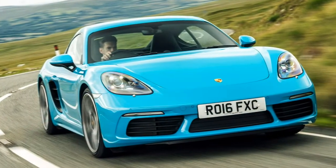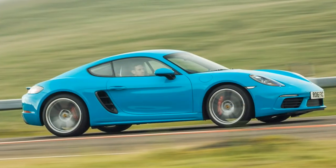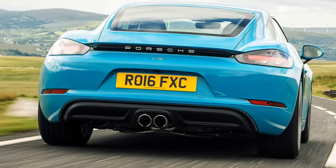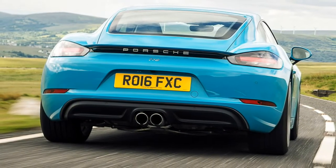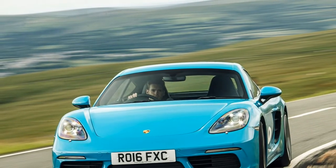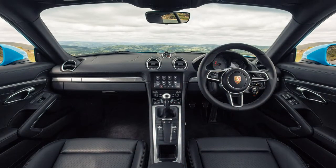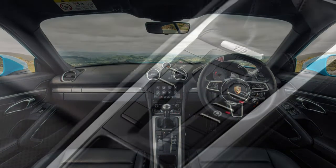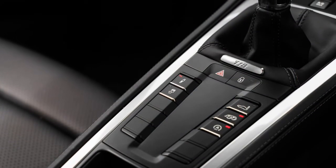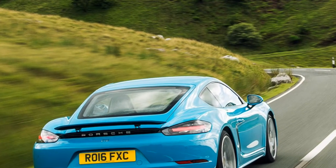The junior Porsches are rivals to the BMW Z4, Jaguar F-Type and Mercedes-Benz SLC. The reason for shedding a pair of cylinders and all that cubic capacity is simple: the new Cayman has cleaner CO2 emissions, meaning cheaper tax bills and less thirsty economy figures. On paper at least, a win-win situation? Not quite.